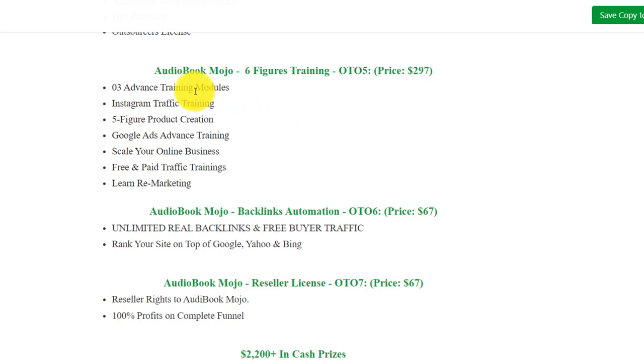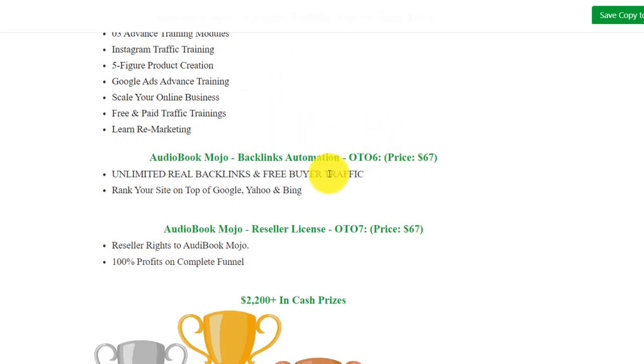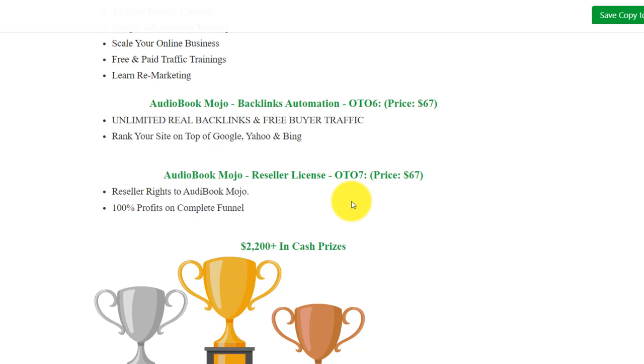OTO5 includes three advanced training modules: Instagram traffic training, five-figure traffic creation, Google Ads advanced training, and much more. OTO6 is unlimited real backlinks and buyer traffic, and includes a cover maker. OTO7 gives you resell rights to Audiobook Mojo and 100% commissions on the entire funnel — so when you join and sell this, you'll be able to keep 100% all the way through the funnel.